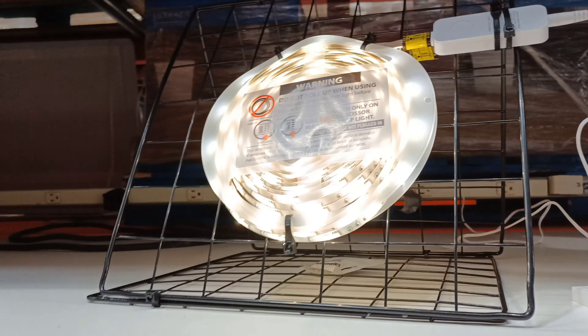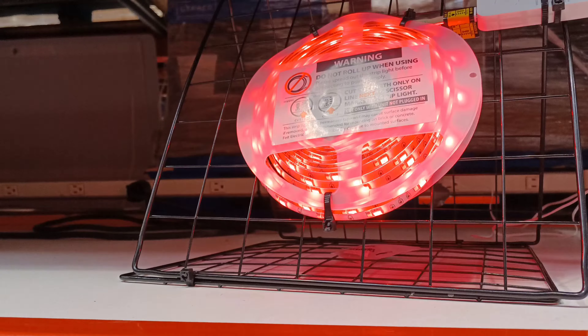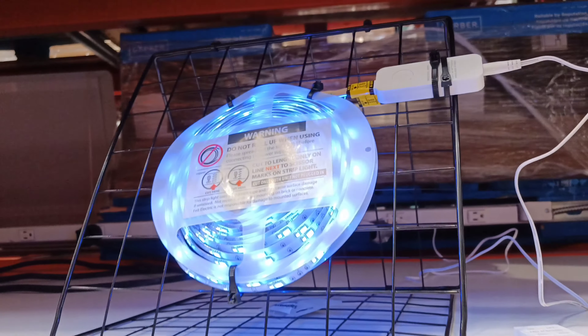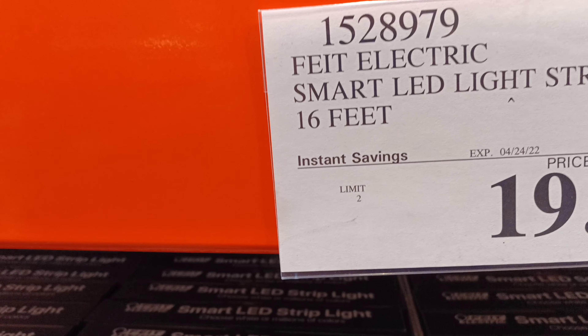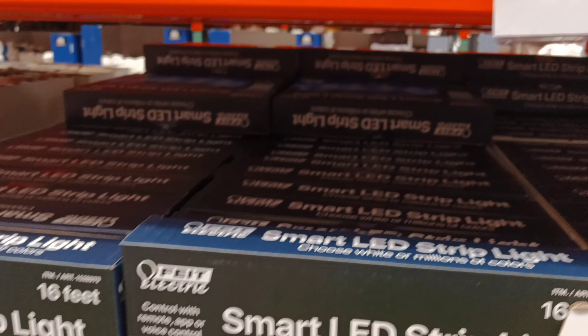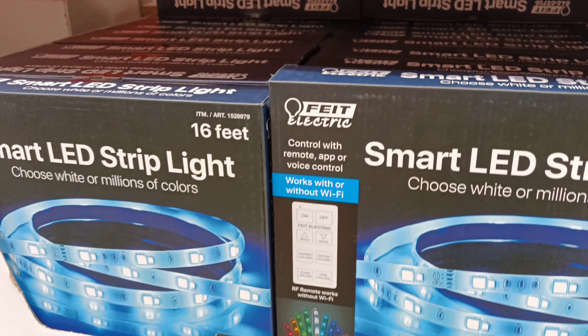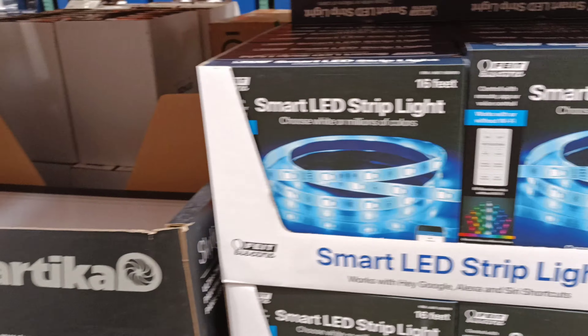These are awful nice to be able to get nowadays — these circuit strip lights in different colors. $8 off, $27.99. Also $8 off, $19.99. Works with or without Wi-Fi. These are pretty cool, I like these things.